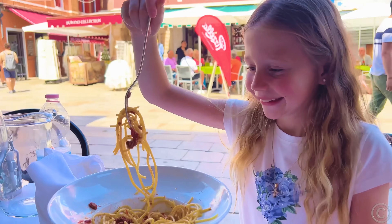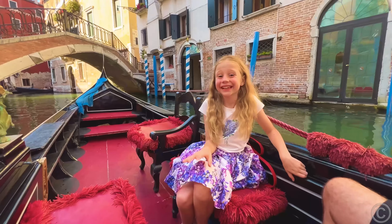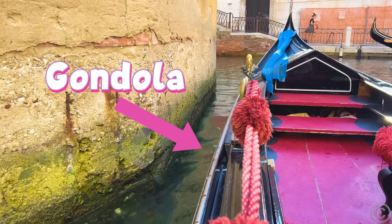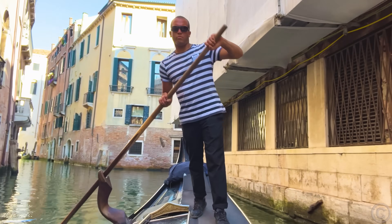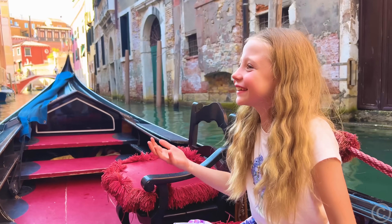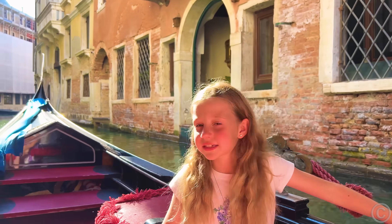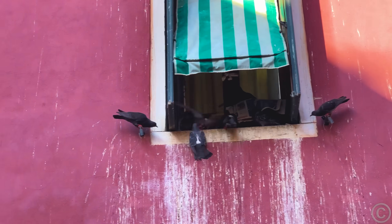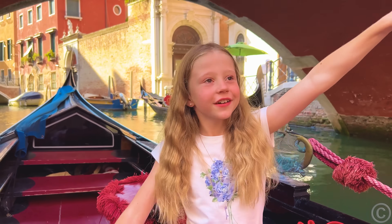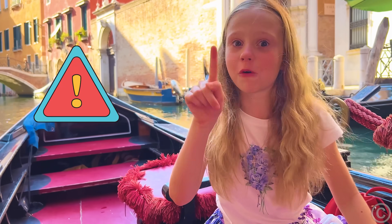And of course I choose pasta for lunch. Yummy! Italian pasta. A trip around Venice cannot do without a ride on a gondola. You see, this is so beautiful. There's a chance that the city will disappear underwater.